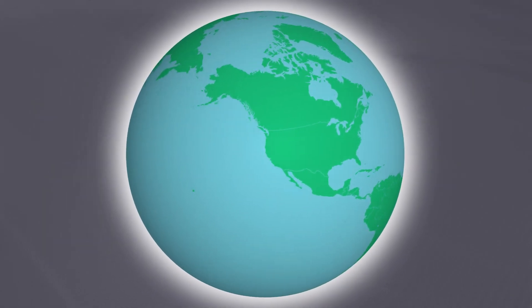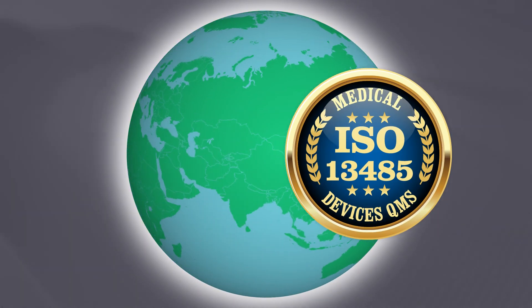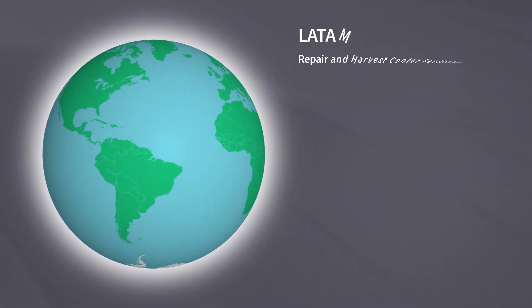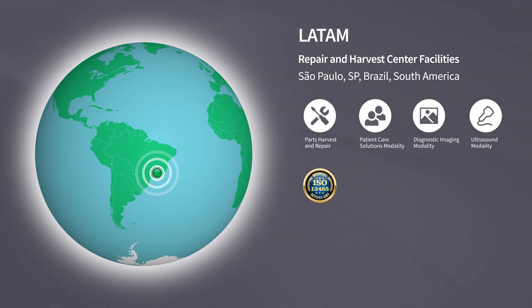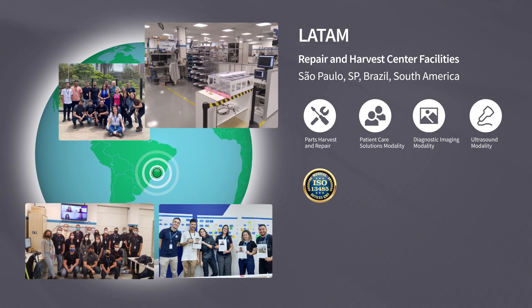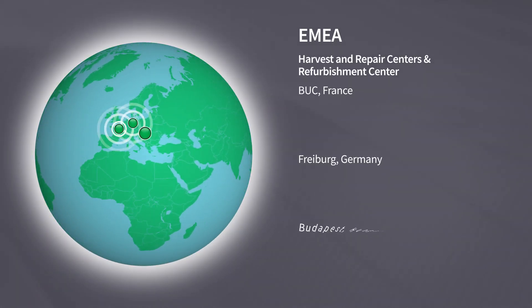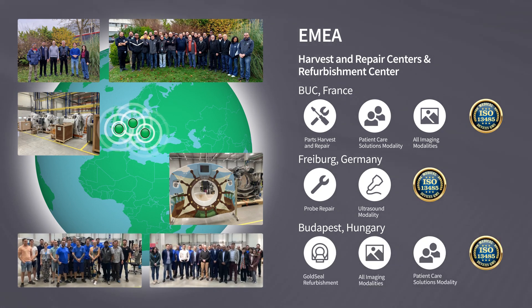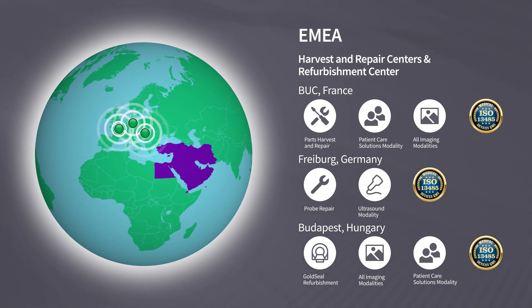Most of the following global locations hold ISO 13485 certifications and some are also ISO 9001 certified. Our facility in Sao Paulo, Brazil provides repair and harvest of parts, and we also harvest parts at four other locations in the region. At three sites in Europe, we provide a combination of Gold Seal refurbished systems and repair and harvest of parts. These facilities primarily service Europe, Middle East, and Africa.